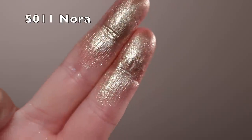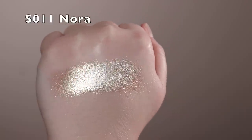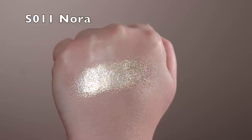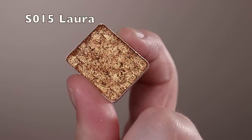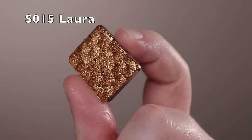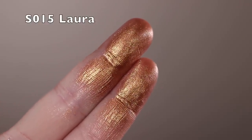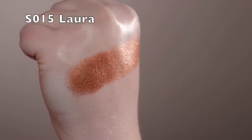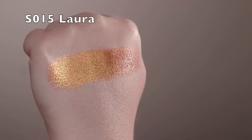Nora is very sparkly — you really have to build it up if you want that base, but it looks really pretty just shimmered out on the lid. Next is Laura, a shimmer with a bronze color and a bit of warmth — something orangey going on. What I really love is that the shimmer particles are kind of multi-colored; there's green and a little blue, and that actually shows up on the eyes. This is one of my favorite shadows for a standalone look.